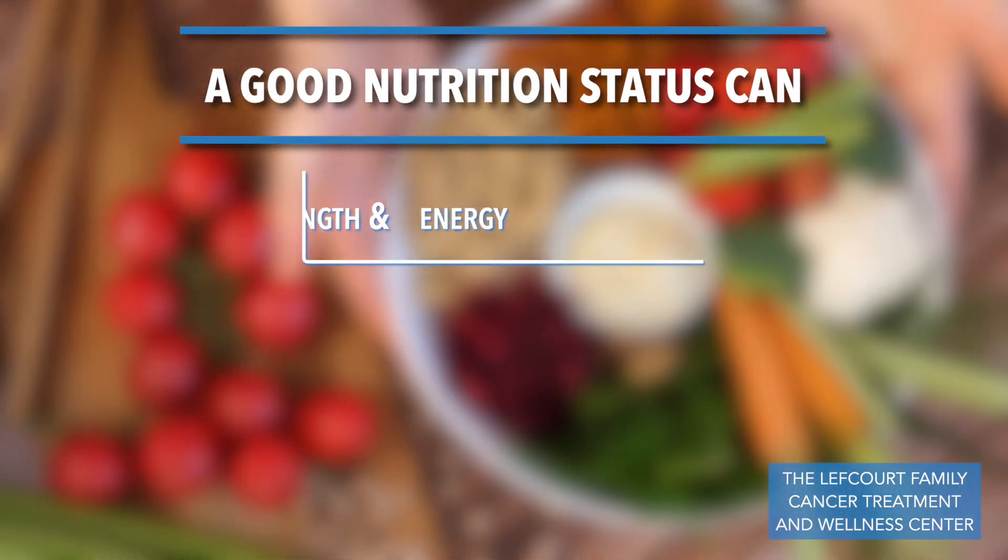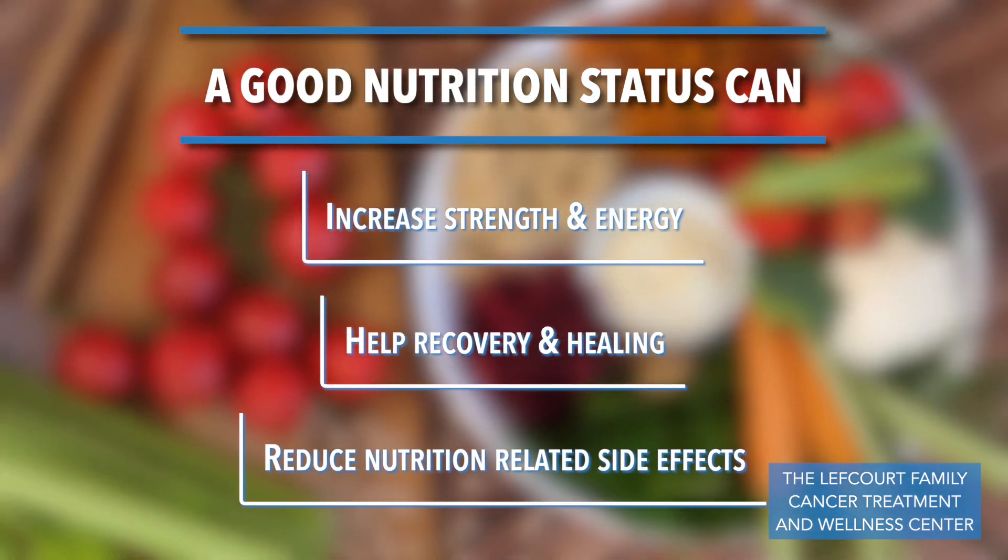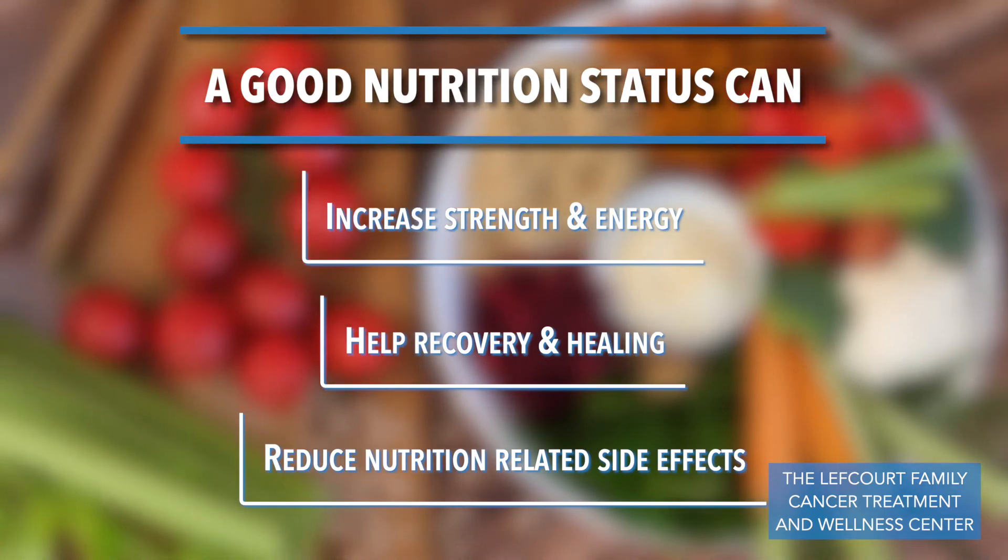A good nutrition status can increase strength and energy, can help recovery and healing after treatments or surgery, and help to reduce nutrition-related side effects.